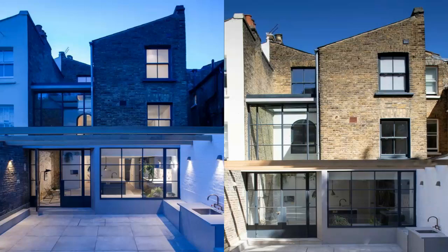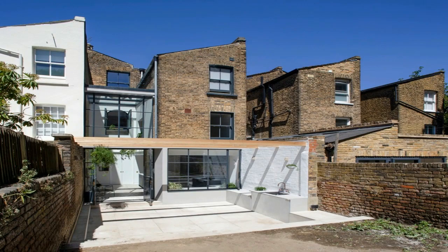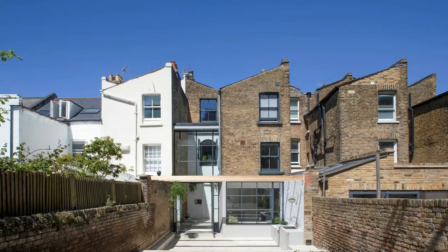The generously proportioned entrance gives way to the dining area, which links together the front reception room and the kitchen. From here the designers have subverted the typical internal arrangement, whereby space suddenly expands revealing a dramatic double-height void above the kitchen, capped by a bespoke aluminum-framed roof light.